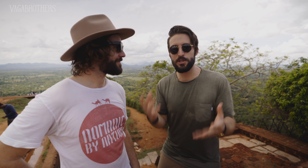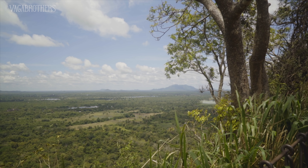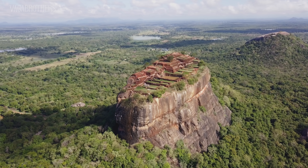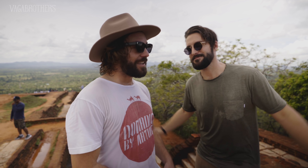Then, fearing retribution from his brother, he fled and built this fortress. He brought 500 concubines — because when you're king, why have one when you can have 500? He brought 5,000 troops, held down the fort until his half-brother came, invaded, and conquered his army, leaving the king to commit suicide. A sad ending for a tragic yet very interesting story.